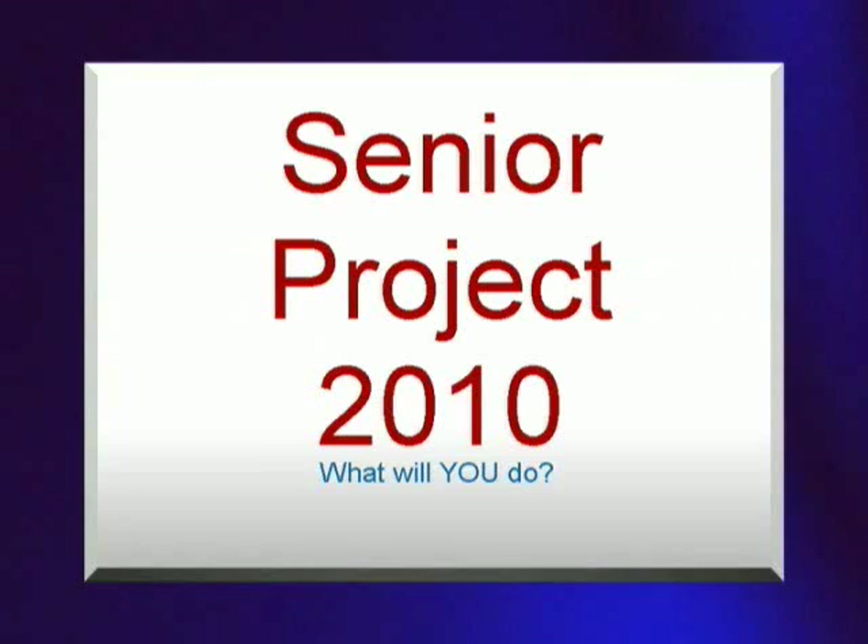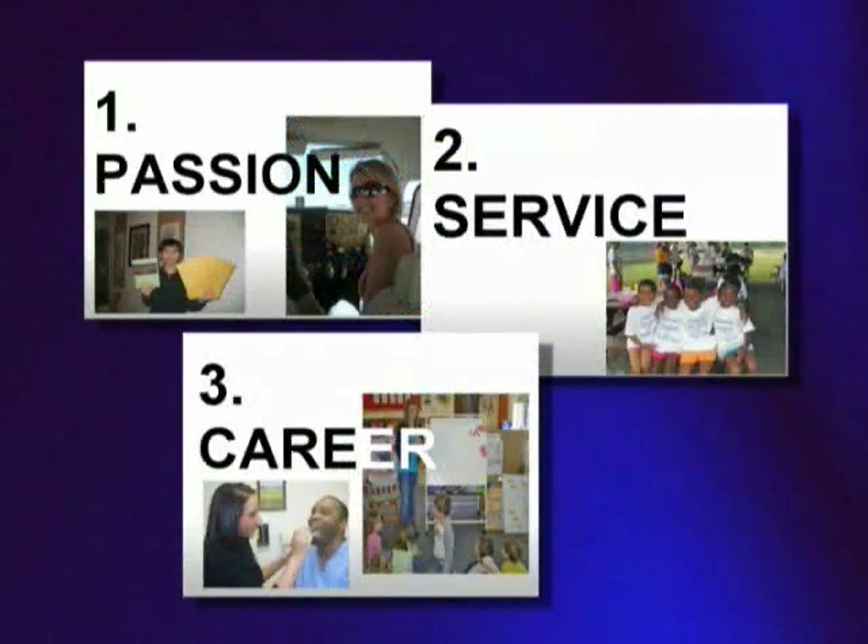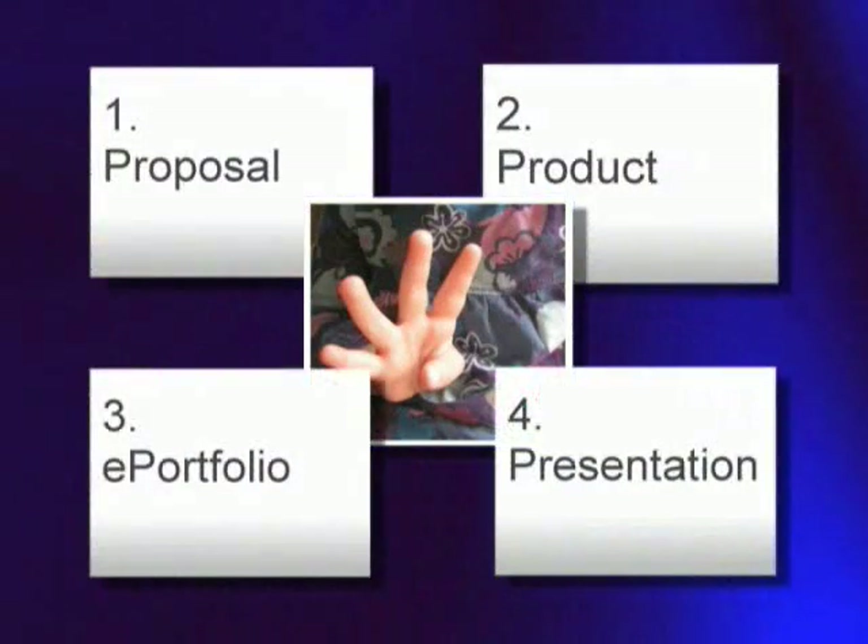Let's take a look at what we've covered so far. We've talked about the types of senior projects that you can do: career, service, and passion-based projects. We've talked about the four components of senior project: the proposal, the e-portfolio, the product itself, and the presentation.